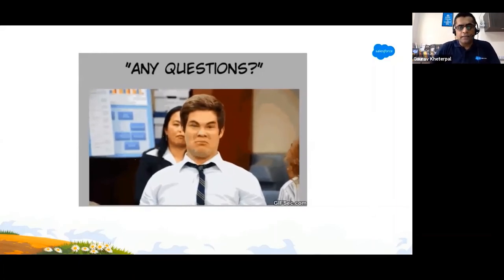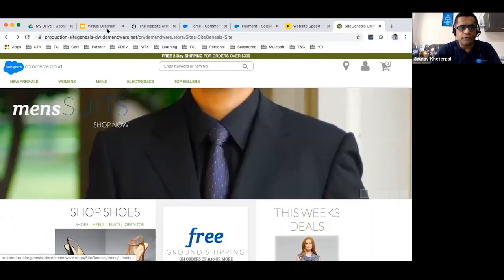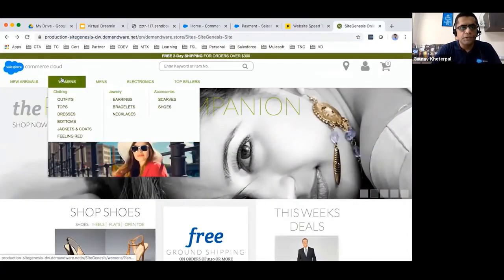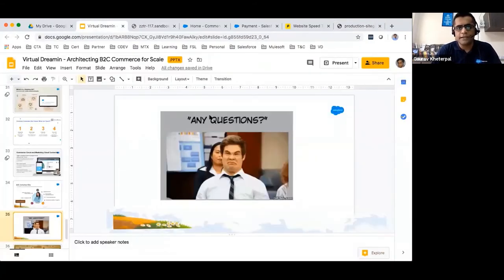I think I covered most of the content. The demo site is currently down due to ongoing maintenance on prod. Let me take the questions now.